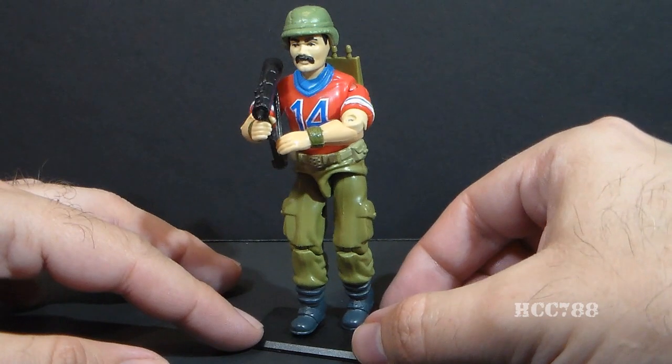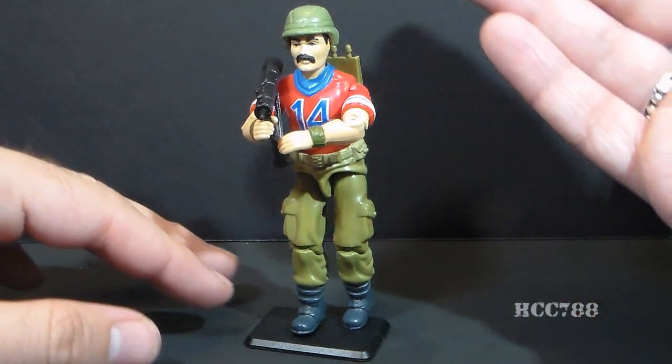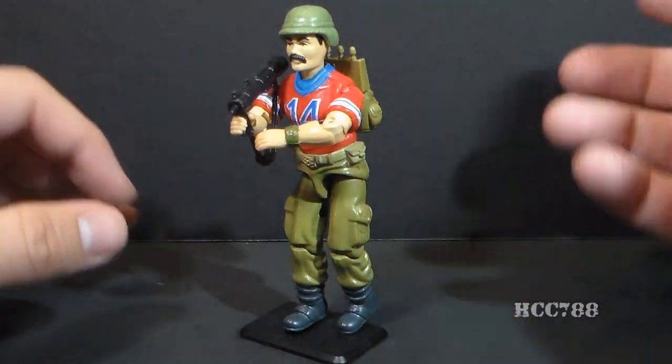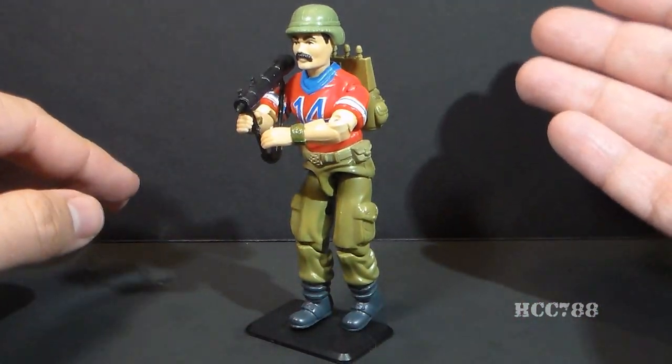I have been meaning to complete Bazooka for a long time. I've had an incomplete Bazooka action figure for quite a while. I finally got around to completing the figure, but as you can see, he's not quite ready to review.